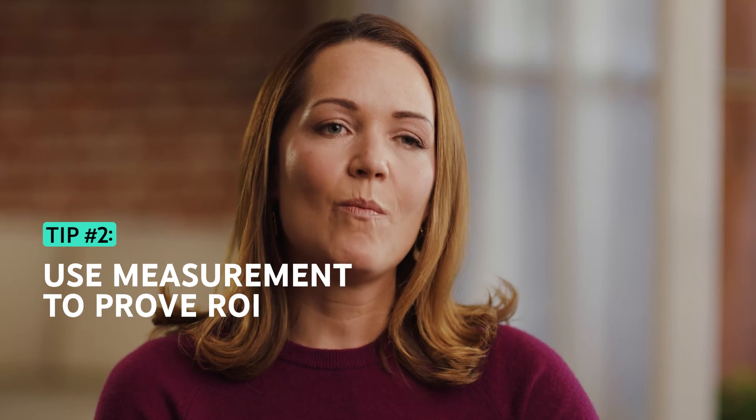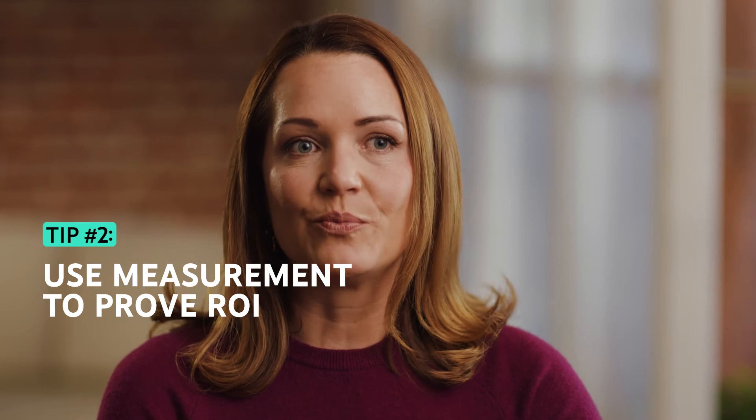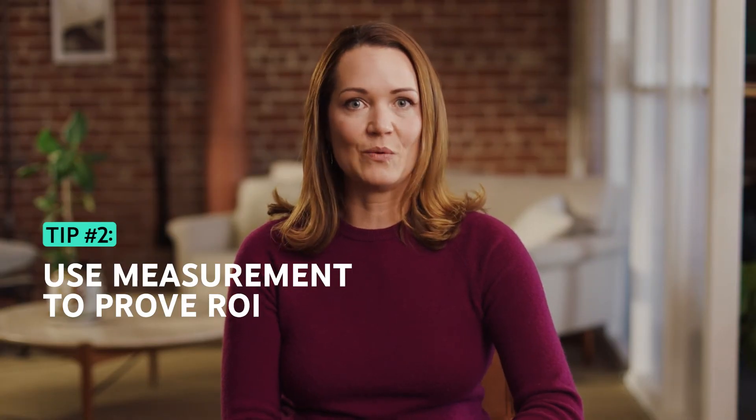Measurement is one of the most important parts of a YouTube full-funnel strategy, because you're able to prove out that your performance and brand formats are working the way that you want them to.